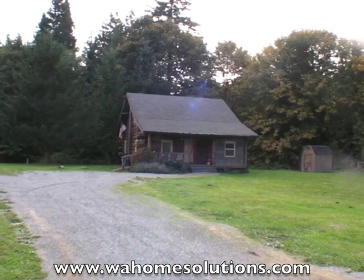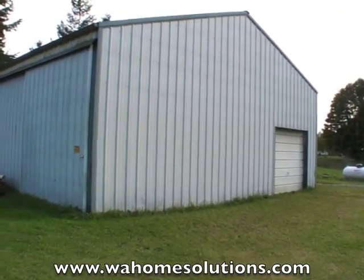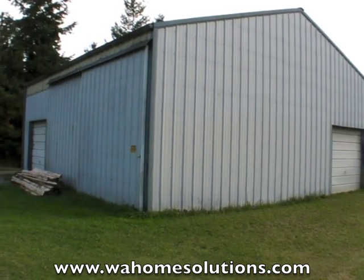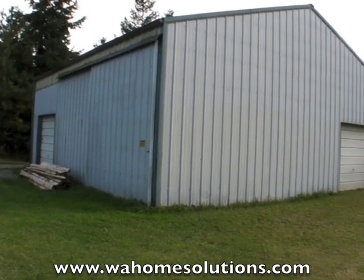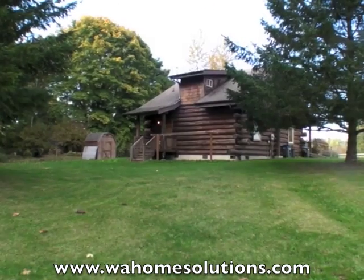This home sits on 2.2 level acres, and it has this detached, nearly 1,300-square-foot heated shop. It also has an extra bathroom. It'd be perfect if you've got a home-based, non-retail business, or maybe you just need a lot of space.